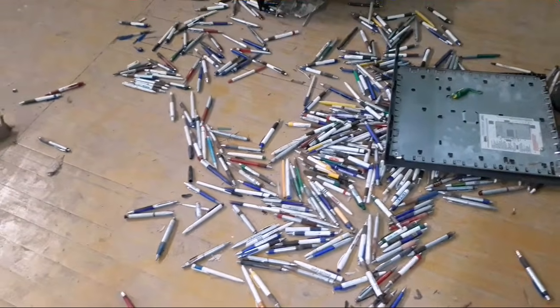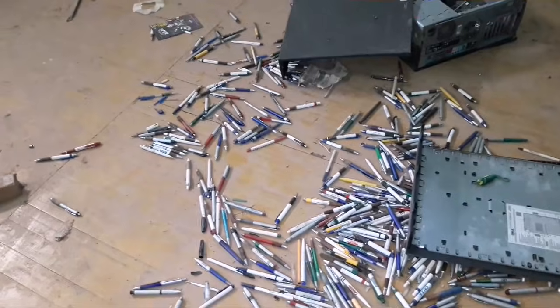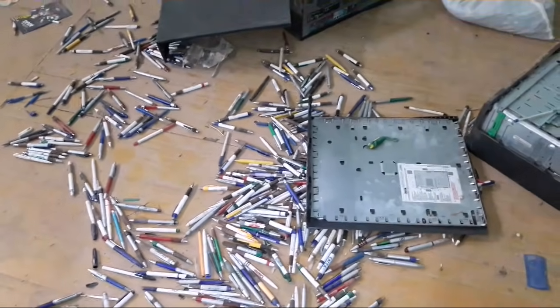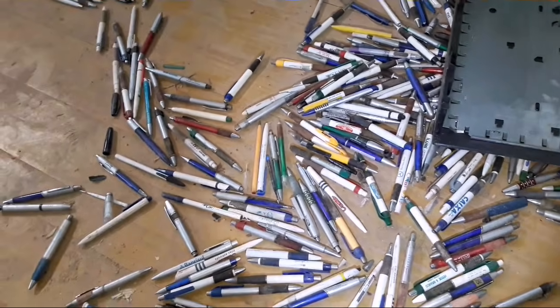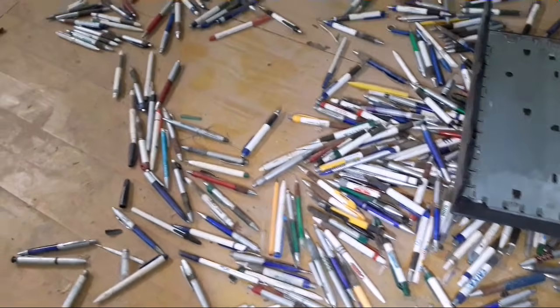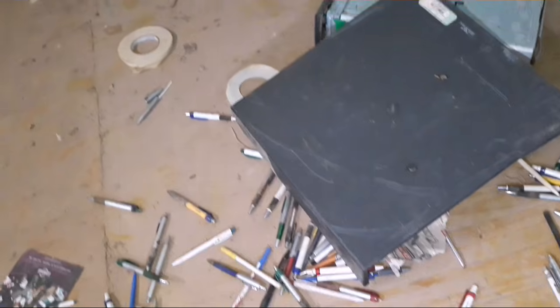Olha aqui — tem caneta azul, vermelha, branca, amarela, de tudo que é cor! Um colecionador de canetas mesmo. Eu queria ver se aparece de repente alguma coisa diferente. Deve ter caneta de todo ano aí — mas por que estão essas canetas aqui? Essa é a pergunta.